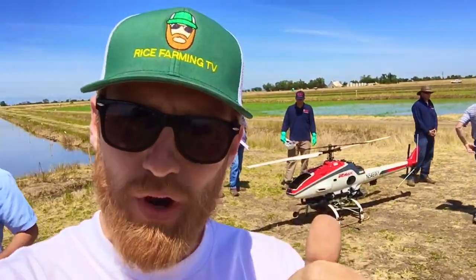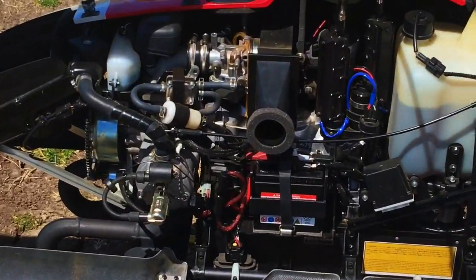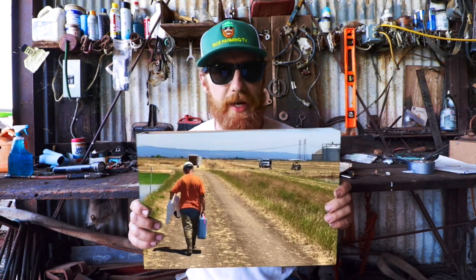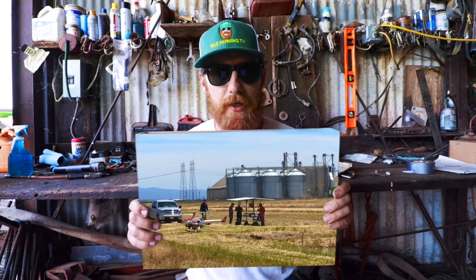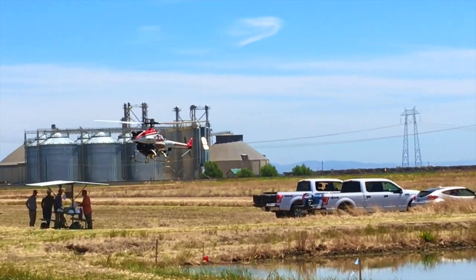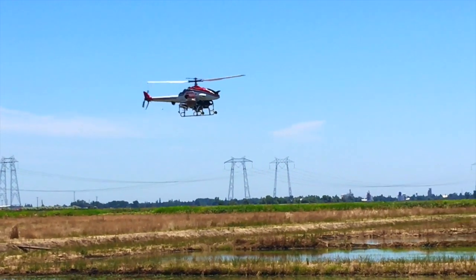The total weight of the R-Max with payload is 205 pounds. It runs on gasoline and the average application speed is anywhere from 8 to 12 miles per hour. Each payload cartridge holds two gallons and the R-Max carries two cartridges for a total payload of four gallons. It's controlled manually via remote, and today the Yamaha crew is using a second team member as a spotter at the opposite end of the field to help guide the pilot.